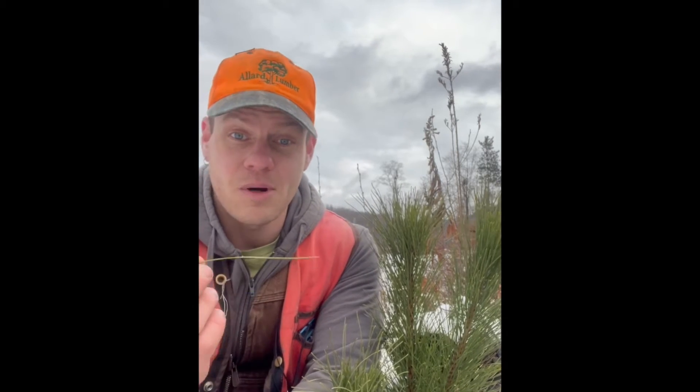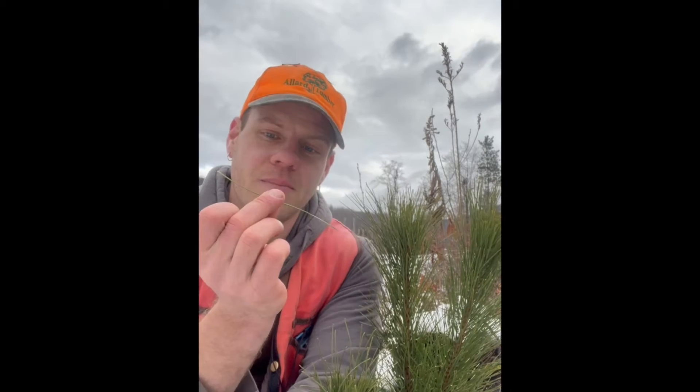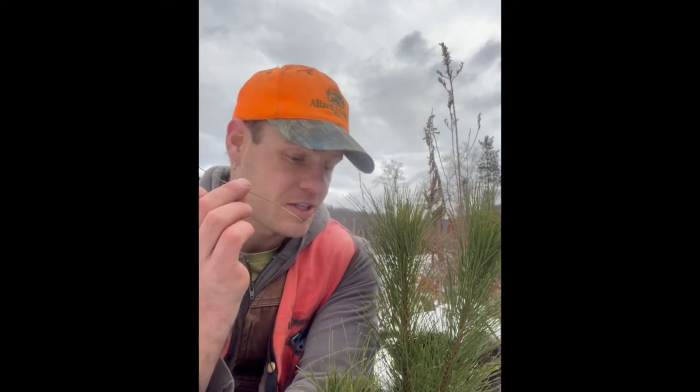How we differentiate the pines from the other conifers is that the pines have these really long, thin needles. All the other conifers have needles that might be like an inch long at most, and white pine or red pine needles can be like three to five inches long. With white pine needles, we're usually on the shorter end of that scale, so about three or four inches. Red pine needles can be much longer, like even five or six inches.